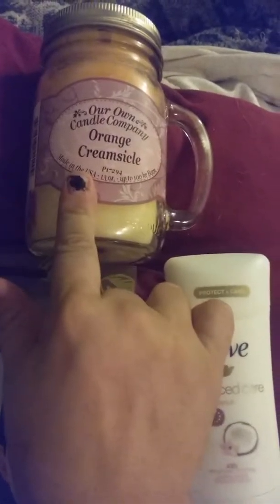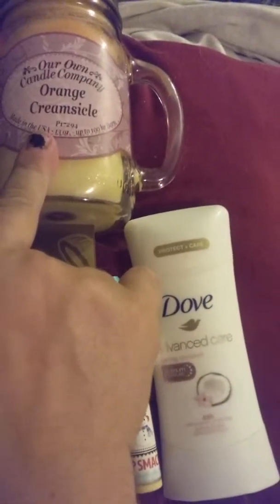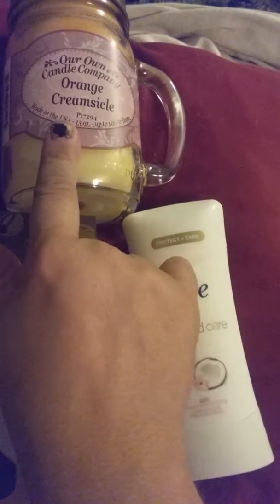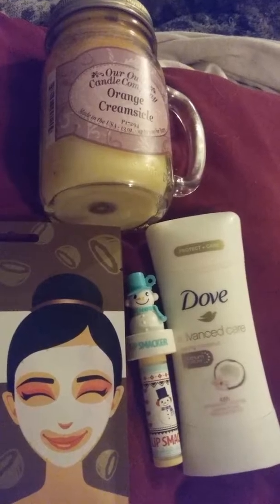Then I went to Cut Rate - this is where I get my cigarettes - and they had orange creamsicle candles. It smells just like the ice cream and they are selling them for six dollars and ninety-nine cents. So make sure you check out your tobacco outlets; they do have some really good candles coming in for this winter. This one is orange creamsicle but I did notice they had winter frost and winter wonderland.